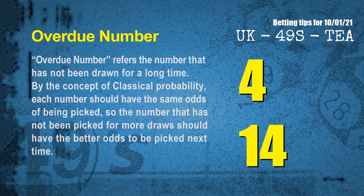The final information for you is overdue numbers. An overdue number refers to a number that has not been drawn for a long time. Also by the concept of classical probability, each number should have the same odds of being picked, so the number that has not been picked for more draws should have better odds to be picked next time. After counting thousands of results before, we find out the most overdue two numbers are 04 and 14.